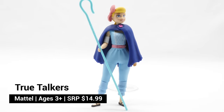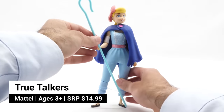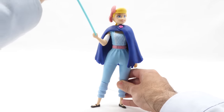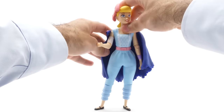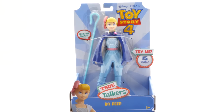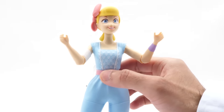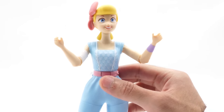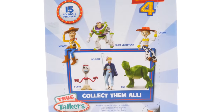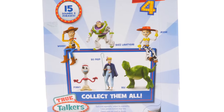Look who's back. No longer a delicate porcelain doll, Bo Peep is dressed in her new movie outfit and comes with a removable staff. And what would a superhero be without her removable cape? She's part of the True Talkers line, which features 15 phrases. Press the button on her belt to hear her talk — it's so fun to see what she'll say. Other figures in the line include Woody, Buzz, Rex, Jesse, and Forky.